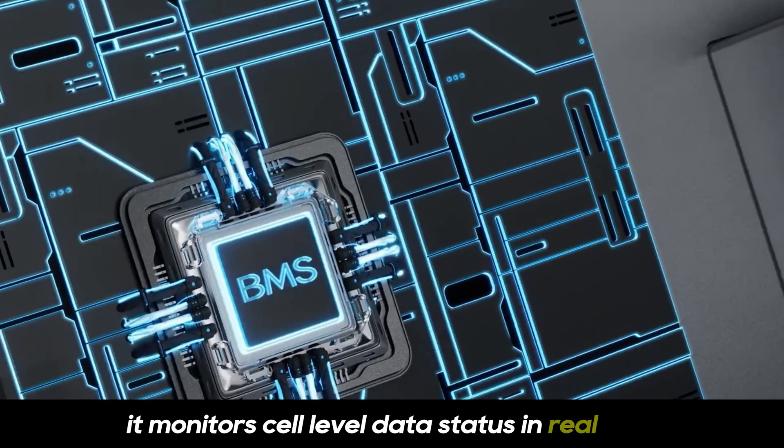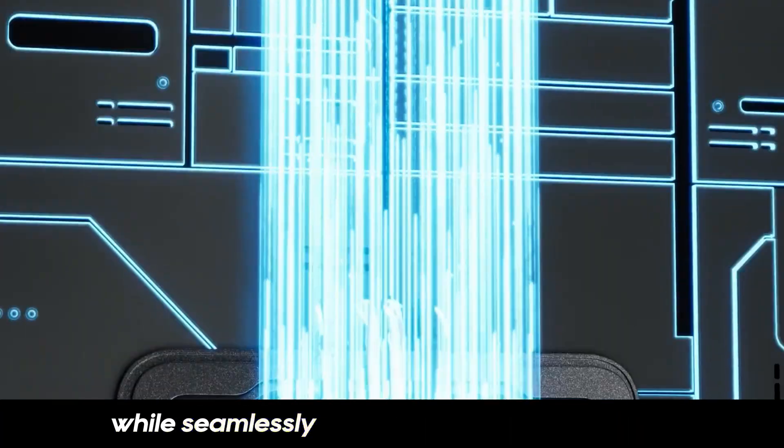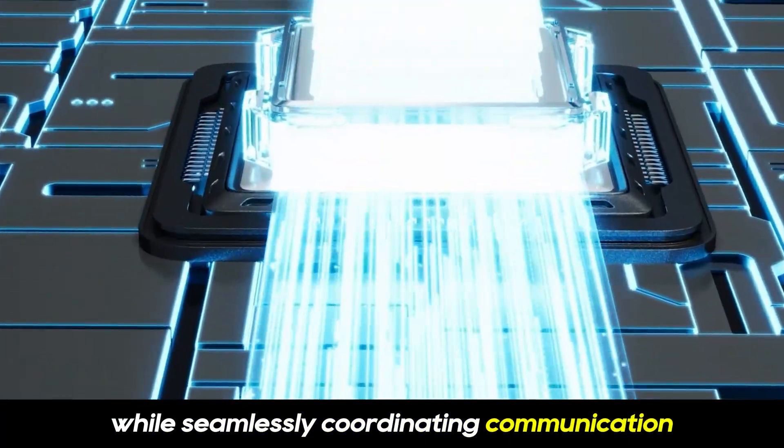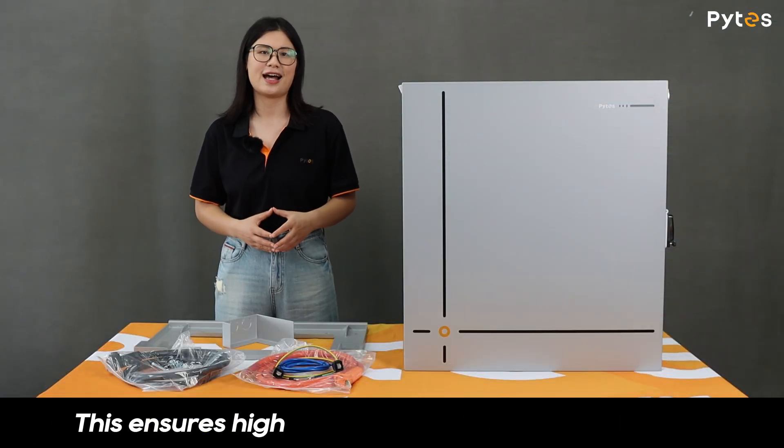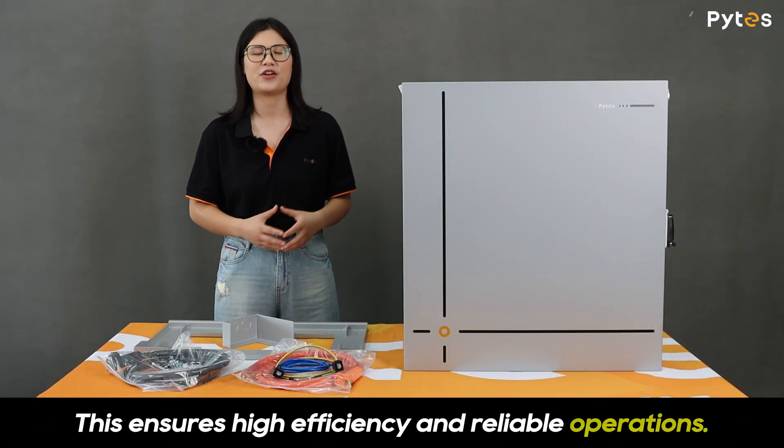It monitors cell-level data and status in real-time, while seamlessly coordinating communication between the battery and the inverter. This ensures high efficiency and reliable operations.